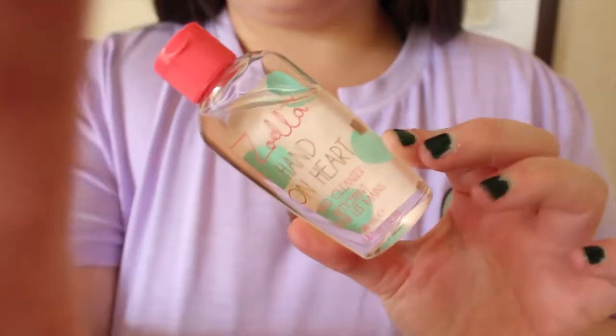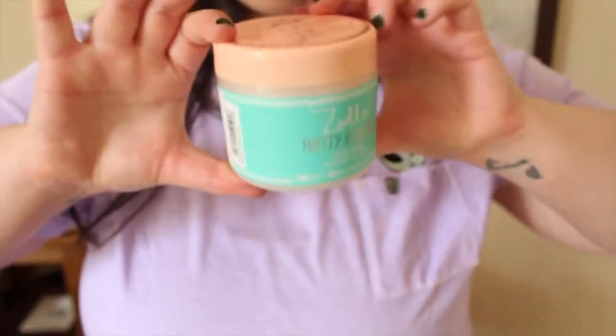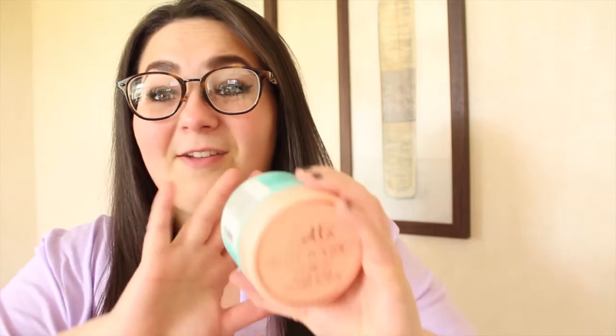I also got the Zoella Hand and Heart hand sanitizer — I love hand sanitizer. And finally, I had to buy another Zoella Pretty Polished tutti frutti scrub. I'm not even finished my first one yet, that's how much I love it. I can't wait to use it at uni — it's probably my favourite product she's ever brought out. The little beads when you rub it into your skin are amazing, and my skin has never felt so clean and soft. I noticed a big difference when I ran out of it.